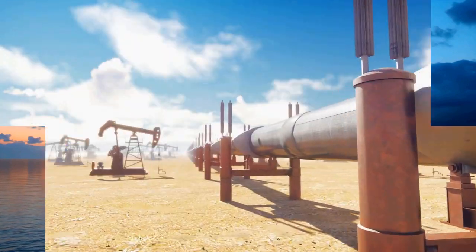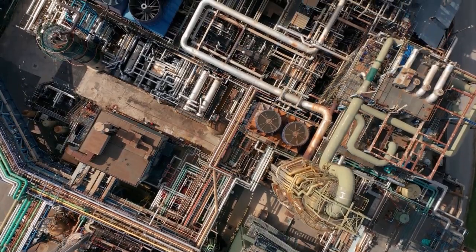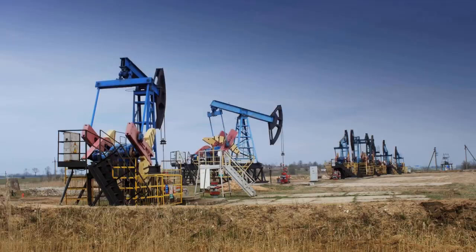After drilling, the crude oil is extracted and transported to refineries. Transporting crude oil is a massive operation, with oil tanker ships, pipelines, and even trucks playing crucial roles in getting the oil from the source to the refinery.